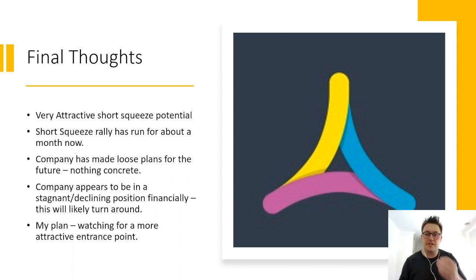Overall, Insignia Systems has extremely attractive short squeeze potential, further compounded by the company's tiny market cap, which could really see the share price skyrocket. It is still a very attractive potential short squeeze play. Worth noting is that the rally has already been going on for about a month, with the stock floating around the $12 to $20 range. How much higher the short squeeze can take the stock is anyone's guess, and you have to start asking how much longer until players begin to take profit. I don't totally hate the financials of this business.